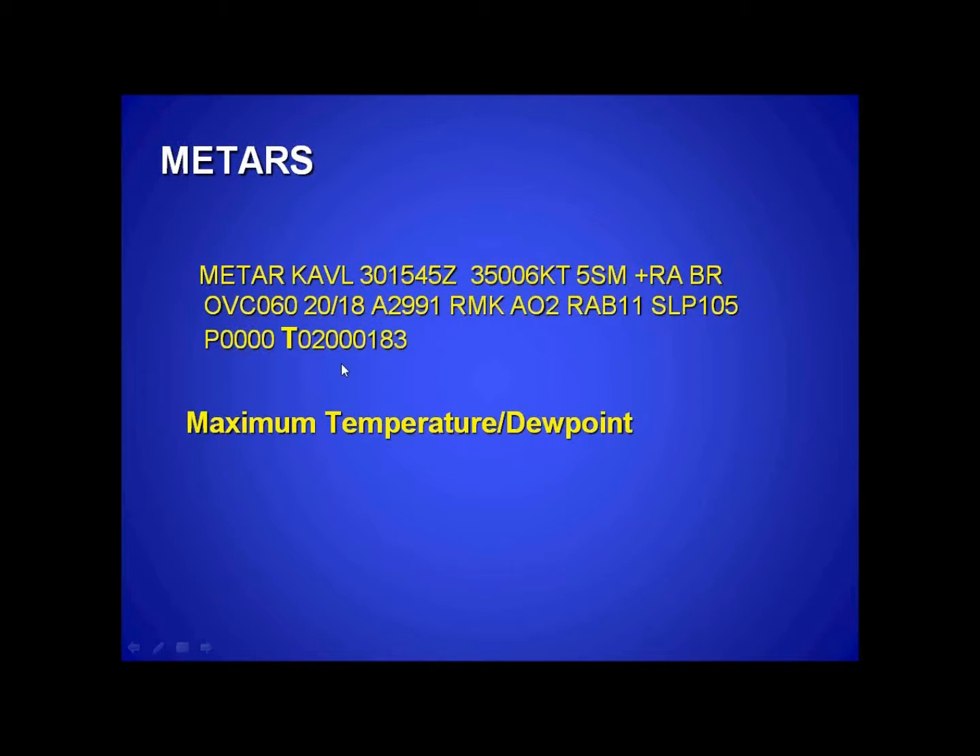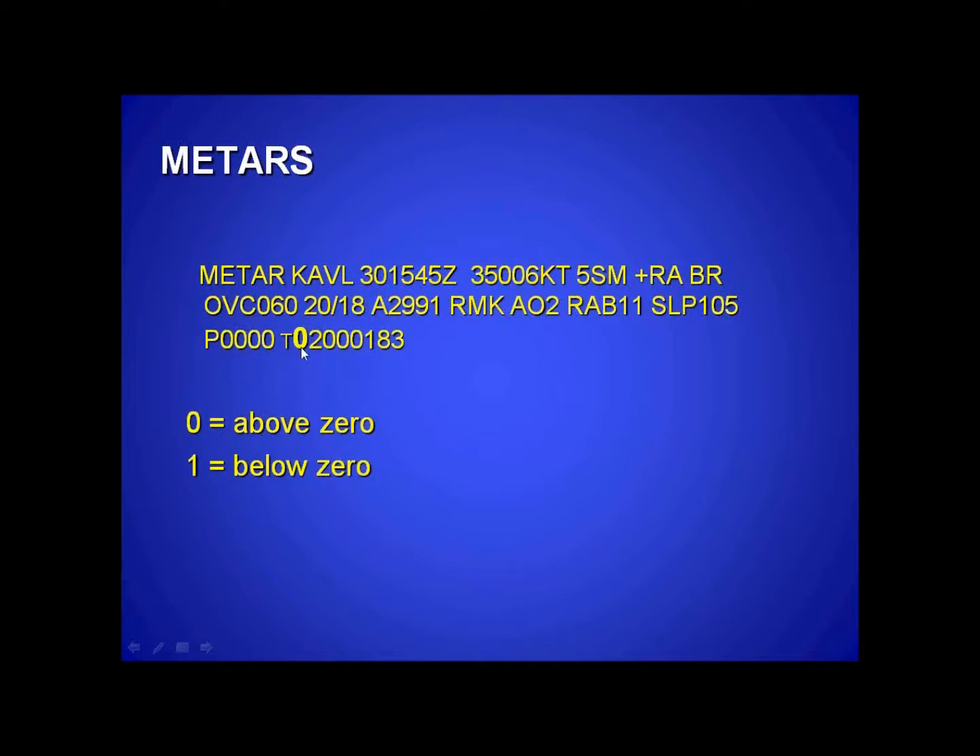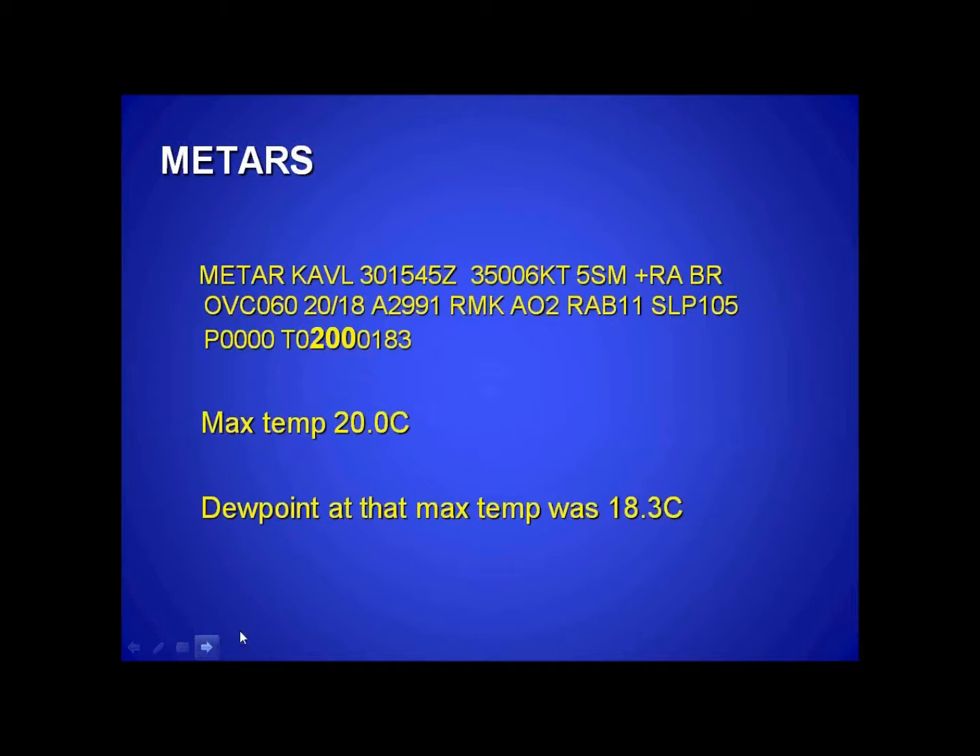This means max temperature and dew point. This second digit here — the zero — tells you whether it's above zero, or one if it was below zero. The next set of digits tell you, in tenths of a degree, what the max temp was. It was 20.0. And then we go on to this next number — that is, again, positive or negative. In this case it's positive. And the last three digits are the dew point. At that max temperature, the dew point was 18.3 Celsius.